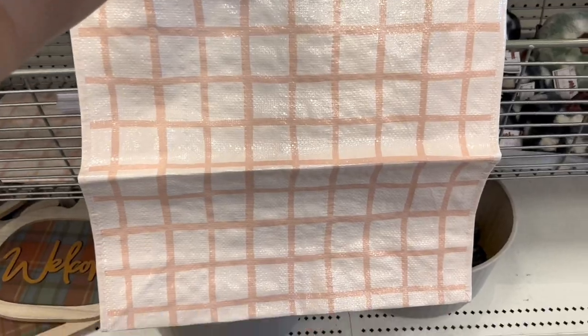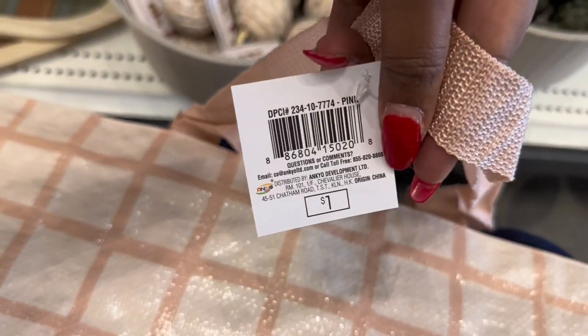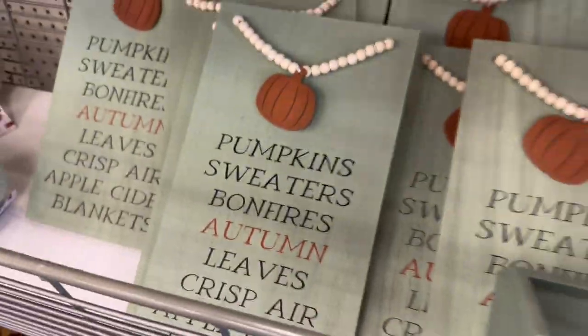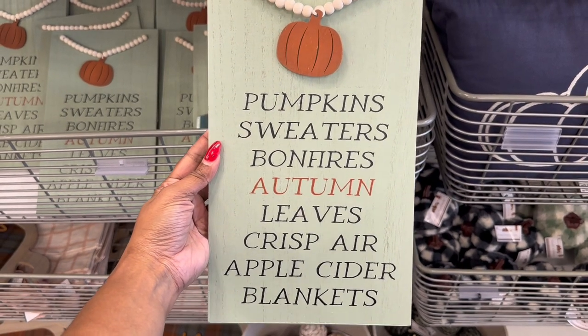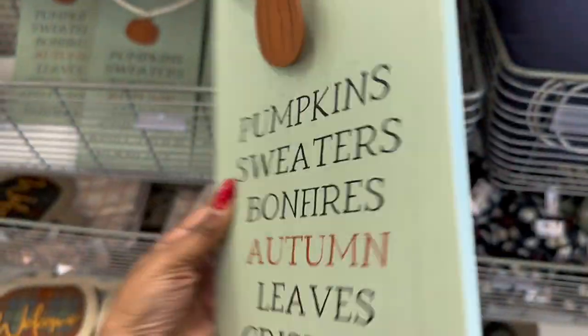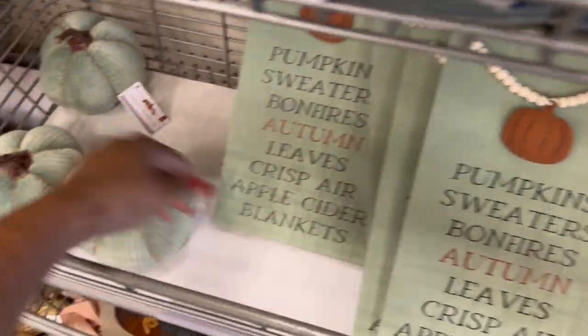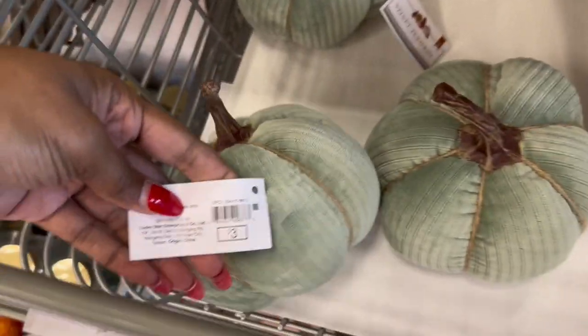And they have this tote bag — it's a checkered one in pink, a light pink. It may come up off-white on camera but it's pink. It's a reusable tote for one dollar. I have some more pumpkin signs — 'Pumpkins, Sweaters, Bonfires, Autumn Leaves, Crisp Air, Apple Cider and Blankets' — for five dollars. And this pretty green one for three dollars.